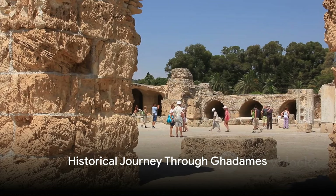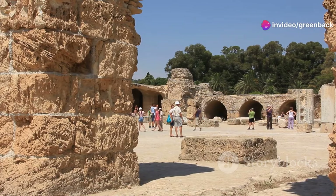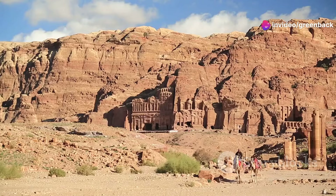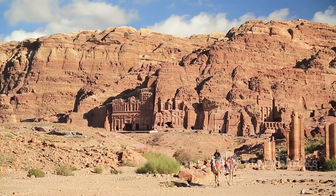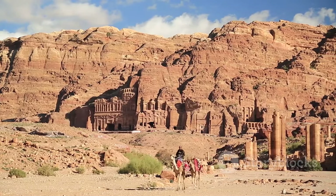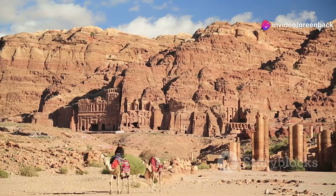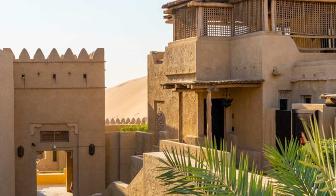Gadamis has witnessed empires rise and fall. Nestled near the borders of Libya, Algeria, and Tunisia, Gadamis has roots stretching back to antiquity. Originally established as a Berber settlement, it served as a critical juncture in the trans-Saharan trade routes, linking the African continent to Europe and the Middle East.